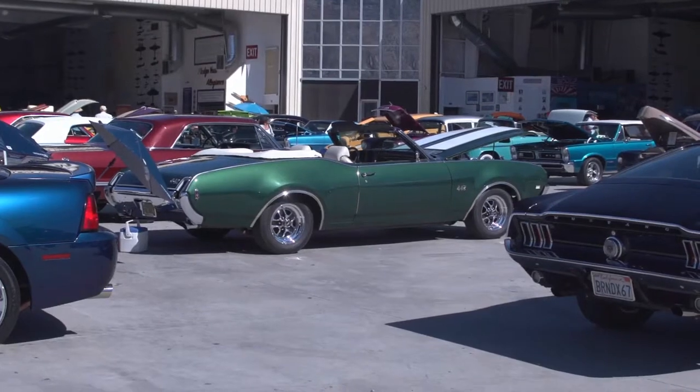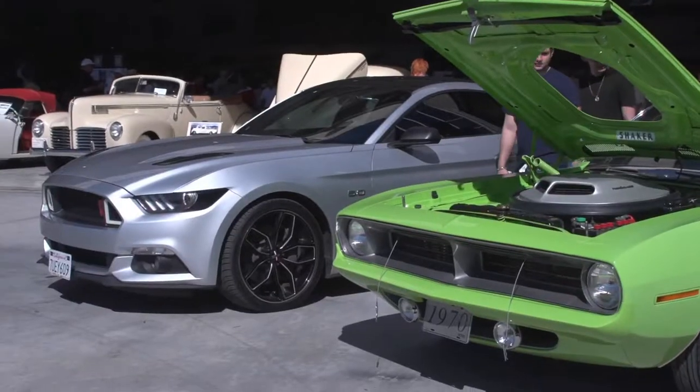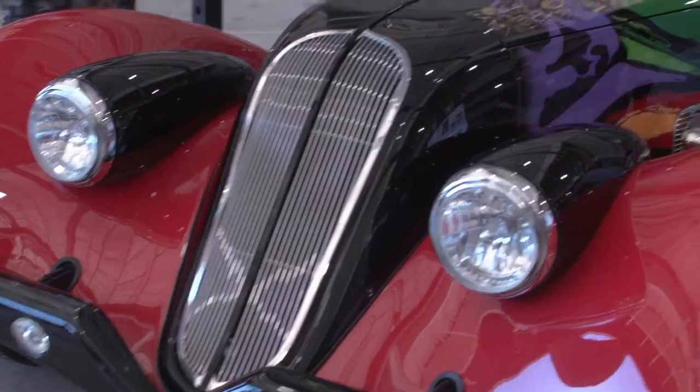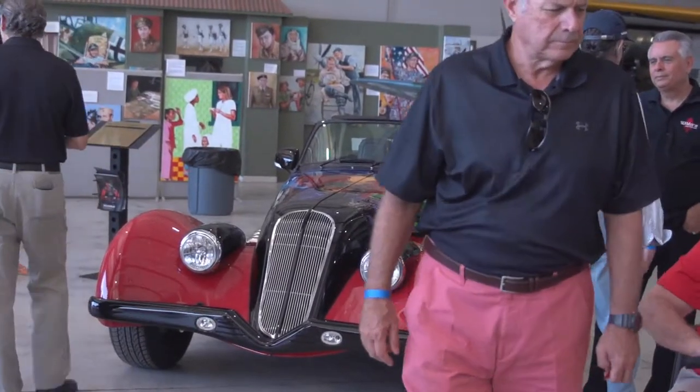We're here at the Palm Springs Aeromuseum, showing off the Vichy 6.2. What a great show — there's over a hundred cars here, a nice fundraiser for the hangar. We build our cars in Palm Springs, so what a great venue: over a hundred cars and a lot of airplanes as you can see behind me.